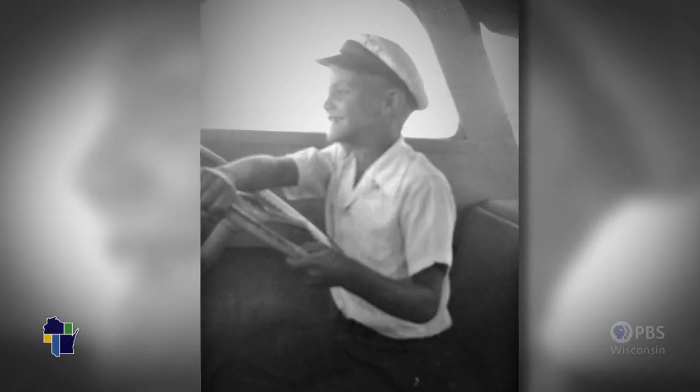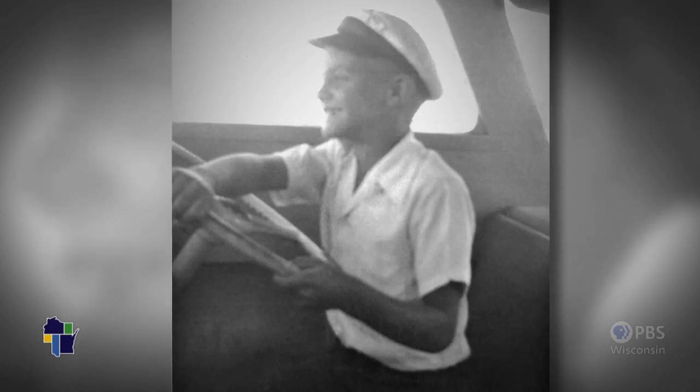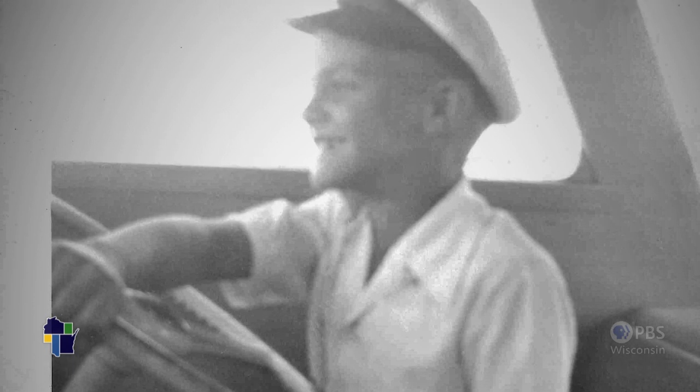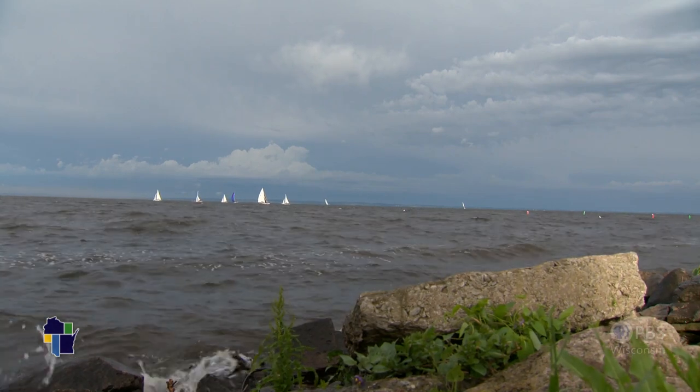There's even a photo of it happening. He's probably 10, 11 years old. That's when he took the wheel of a family friend's boat on Lake Winnebago. That's when it bit, and it's been there ever since. Look at the look on that face. And he's never looked back.